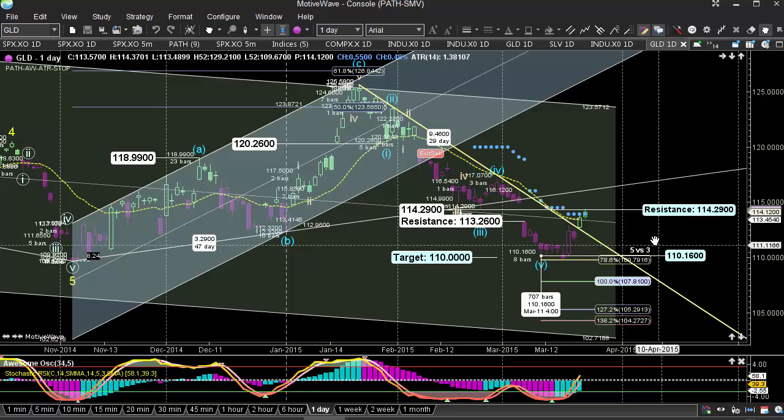Here we're looking at GLD. It's doing really, really well. We're starting to see this kind of hit this very important resistance level. We talked about this before — the 114.30 level. That's what we hit on the high today, 114.37. Backed off a little bit, but it's starting to look nice because it's above the moving average, it's above the midpoint here.